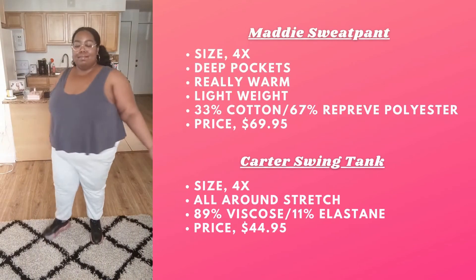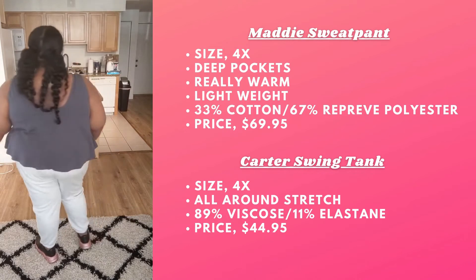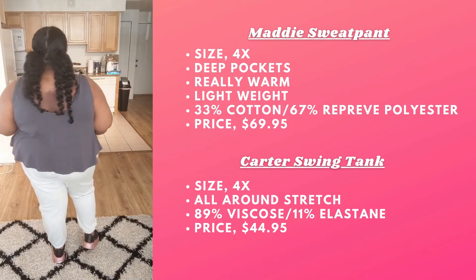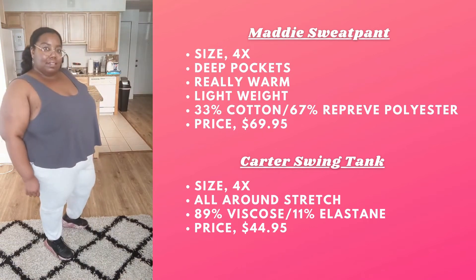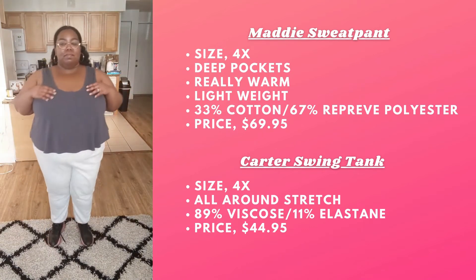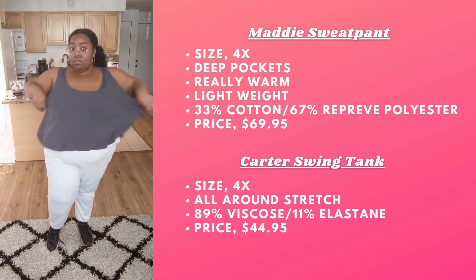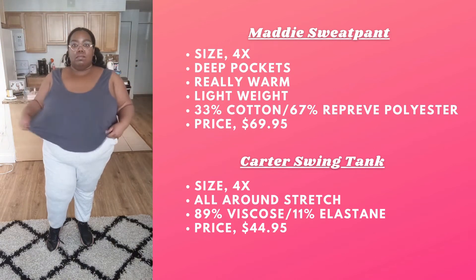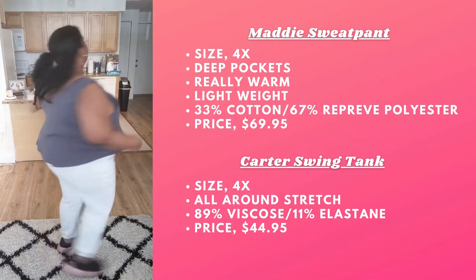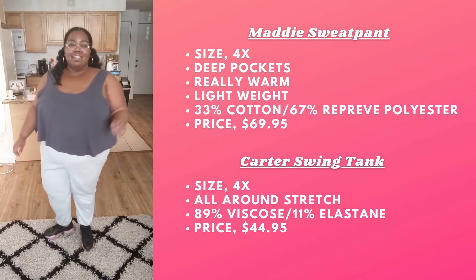The next item we have is the Maddie Sweatpants in the color Light Gray Heather. They come in two different colors and I'm wearing the 4X. These sweatpants are actually really warm — these are not a summer sweatpants for sure, but they're not heavy either. It's lightweight but really warm on the inside, so these are perfect for the fall and winter.